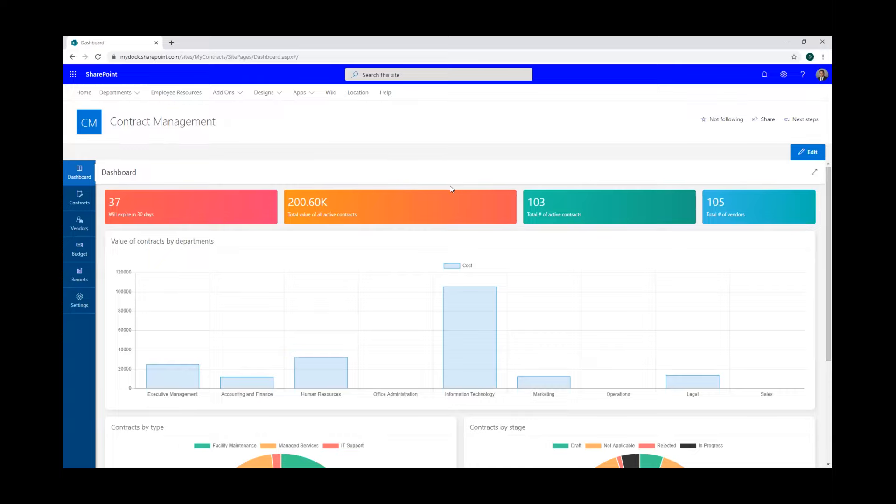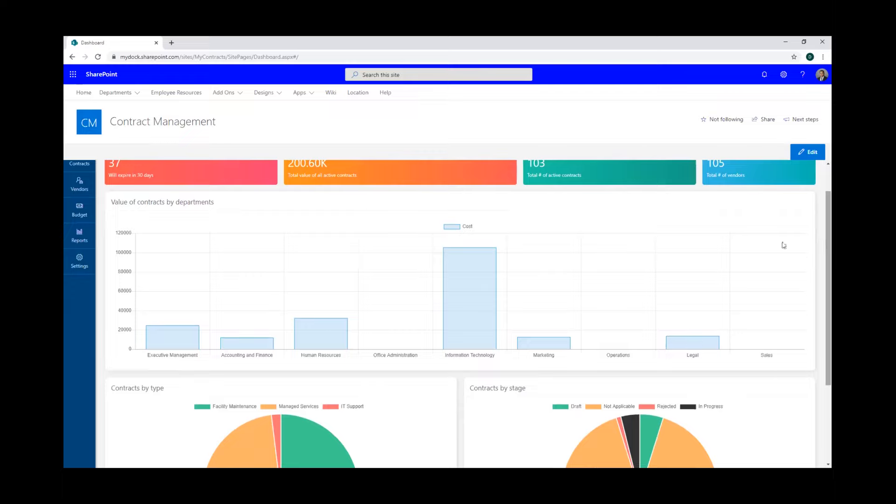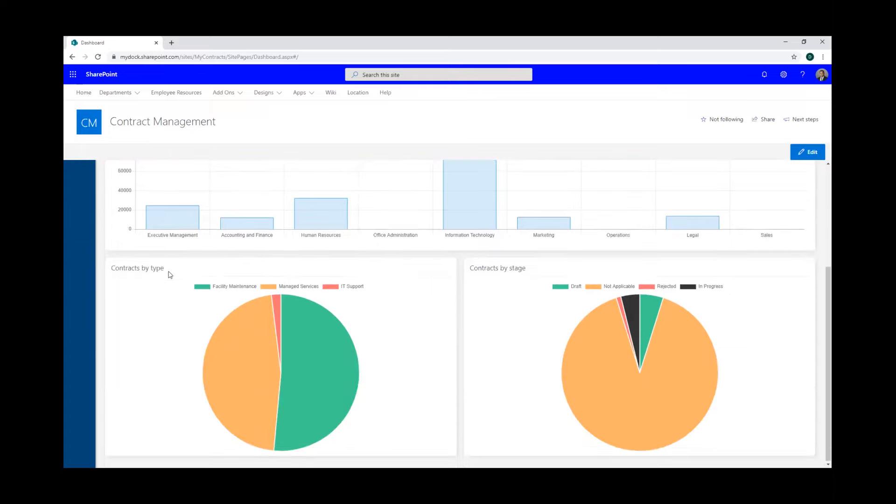Right here we have our dashboard for the contract management solution. It gives you a nice layout of pretty much all the contracts within your company. Up top, we have contracts that are expiring in 30 days, so when you log in you get a bird's-eye view. We also display the total value of active contracts, the number of contracts within your company, and the number of vendors you're dealing with. We have a bar graph to show the expenditure of each department, which departments are spending the most, contracts by type via an interactive pie graph, and contracts by stage as well.